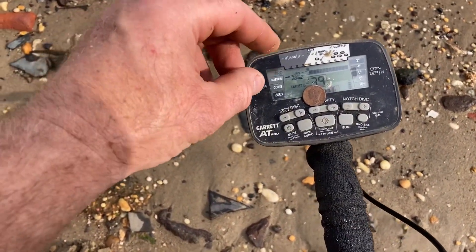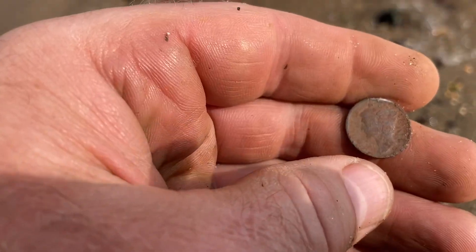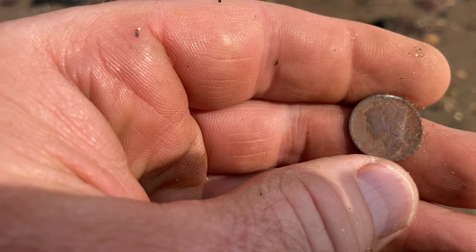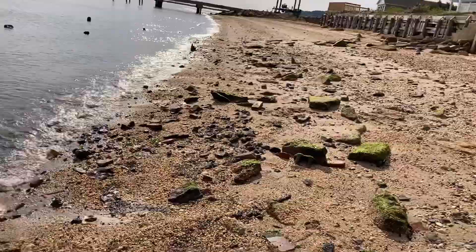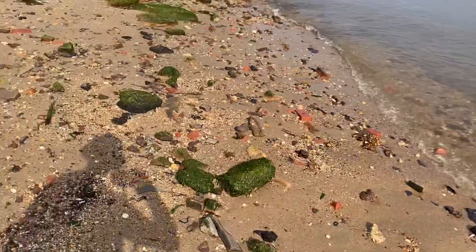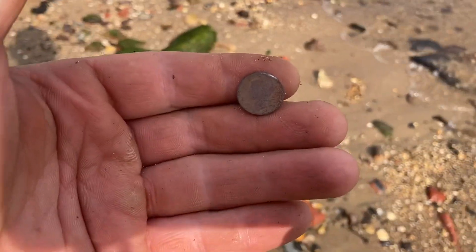It was worth the effort. I just finally pulled a silver Mercury dime out of here. Looks like 1920-something, which is a great date to find in here. I'm going to keep plugging away at this wash because there's been some old artifacts — junky ones — but a good enough age range.